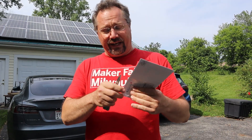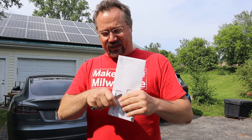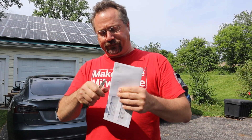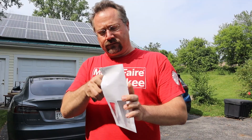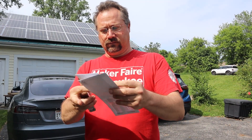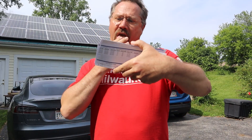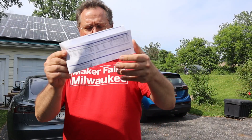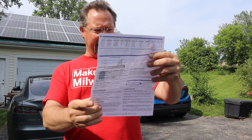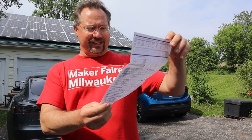It is the beginning of June, so this would be for last month — this is a May electric bill. And when we get to the bottom line: current charges, $15.74.